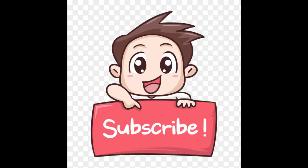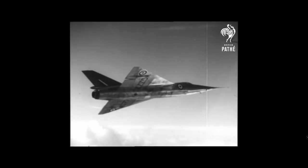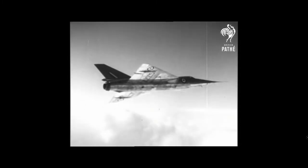Fairey Delta II of 1954 — Experimental Aircraft. To further the study of delta wing aircraft, Fairey was commissioned to build two true high-speed afterburning research machines.